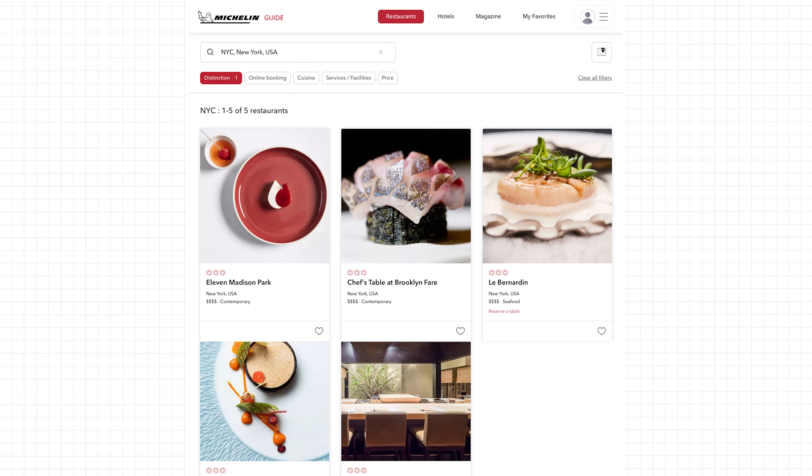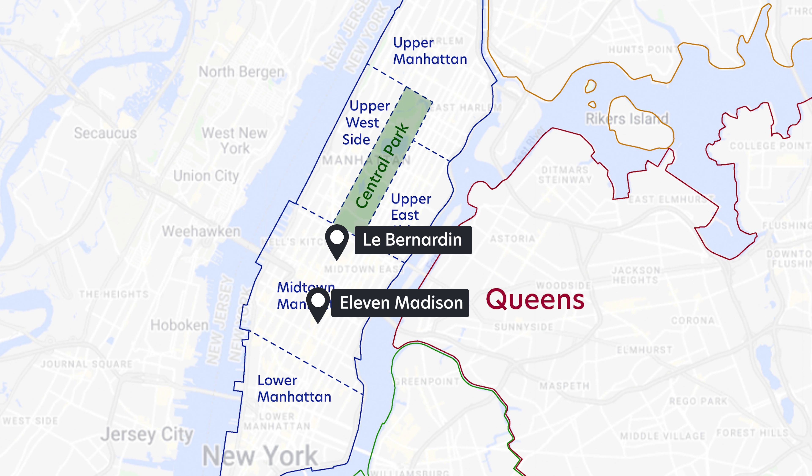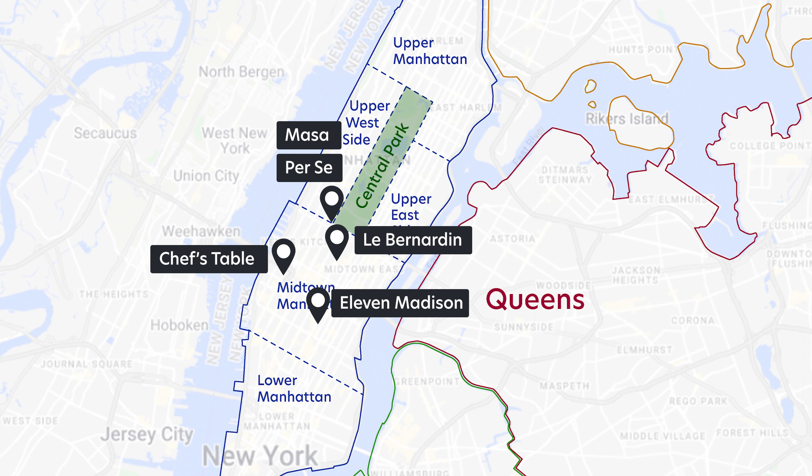As of filming, New York City — a city with thousands of restaurants — only has five restaurants with three-star Michelin ratings, because it's incredibly hard to get on the Michelin Guide, let alone a three-star rating. The five restaurants with a three-star rating are Le Bernardin, Eleven Madison, Per Se, Masa — both at Columbus Circle — and Chef's Table at Brooklyn Fare.